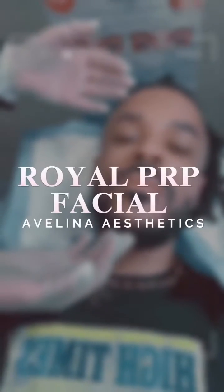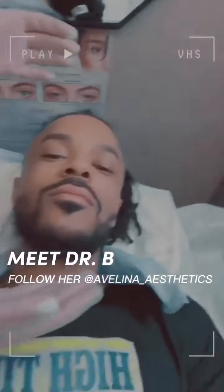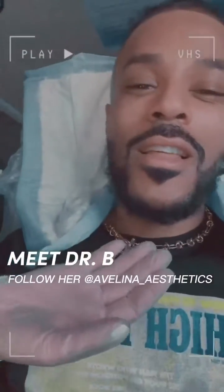We're going to do micro needling with your PRP — your platelet-rich plasma — and your stem cells, which are going to start working. You will be glowing eventually. That's all we need to know: that I'm going to glow.